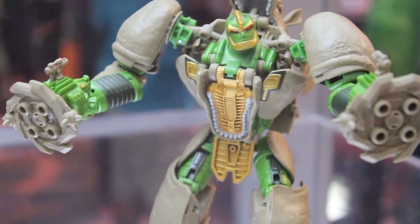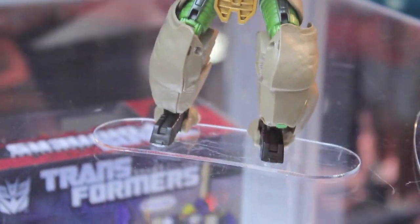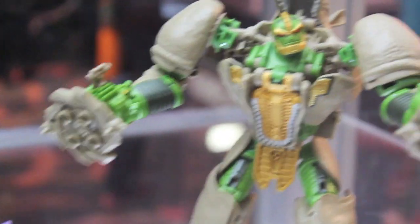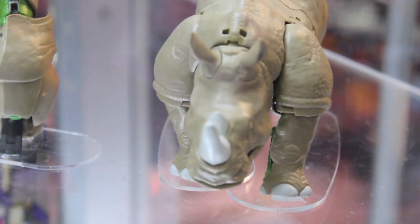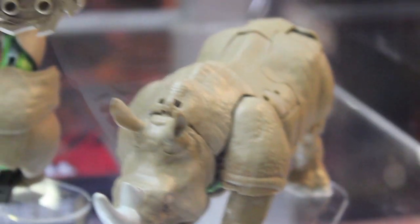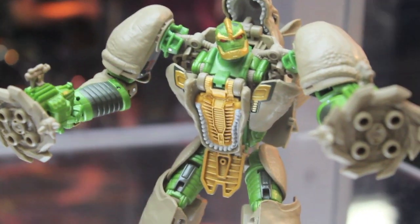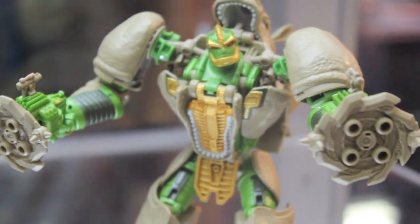And Rhinox! He looks amazing — as Daniel Bryan would say, yes, yes, yes. So much better than the classic Beast Wars figure. These Beast Wars figures are probably the figures I'm looking forward to the most, and the main thing that's been shown at BotCon San Diego Comic-Con.